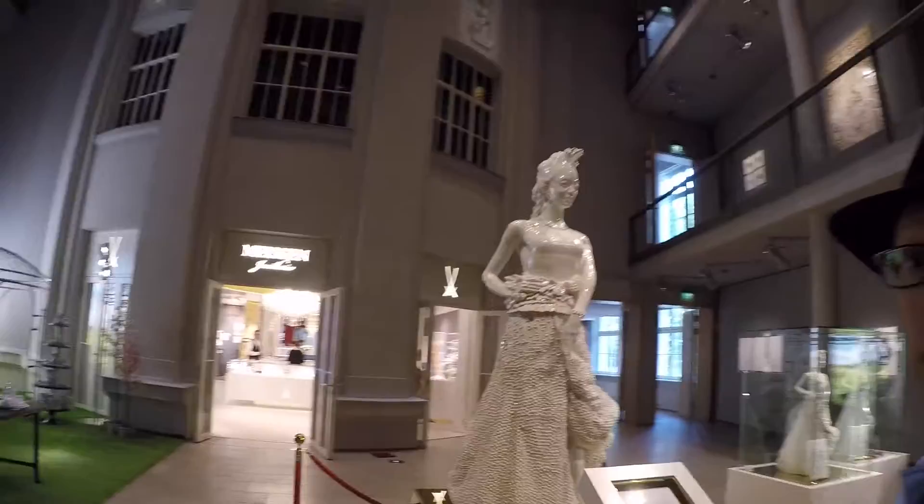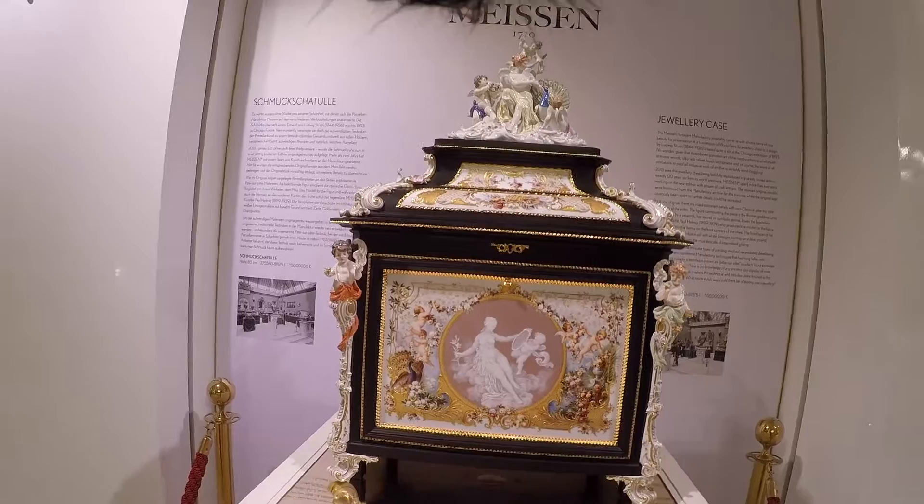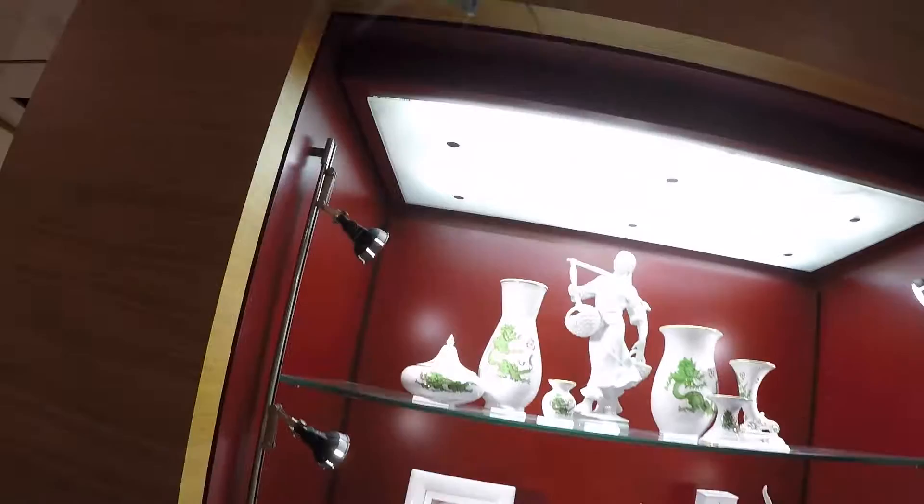It's the largest freestanding porcelain sculpture in the world. Wow. This jewelry case is just freaking amazing — look at the detail. Oh my god, 550,000 euro. Wow. Just wow. And for those of you that like dragons...